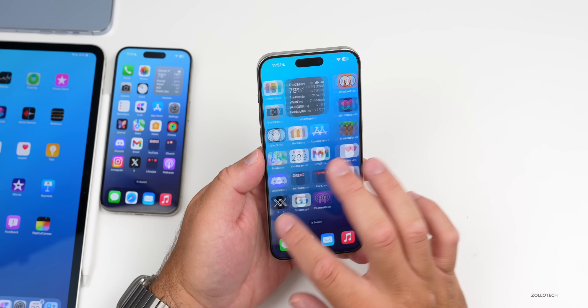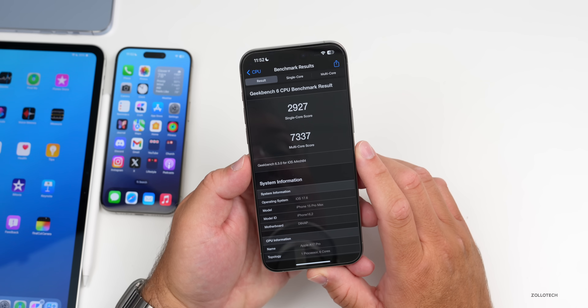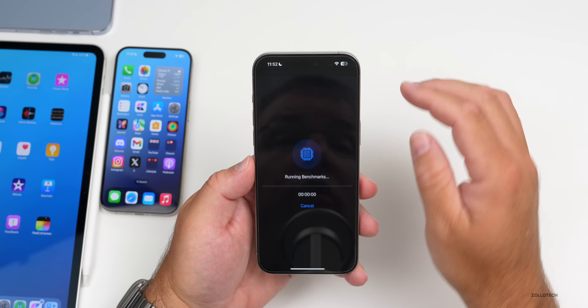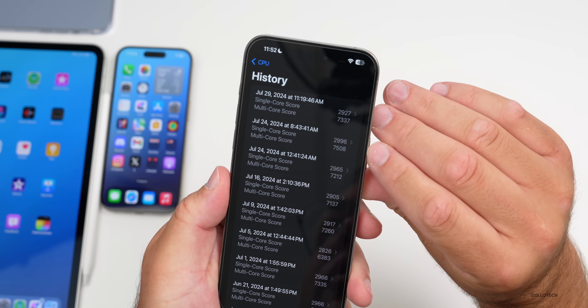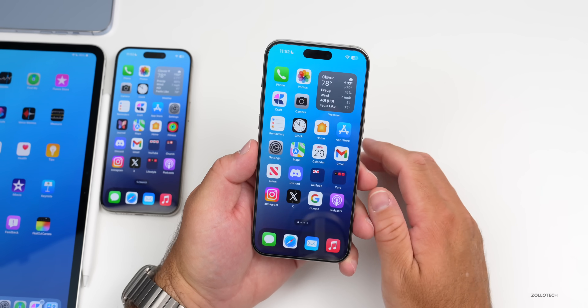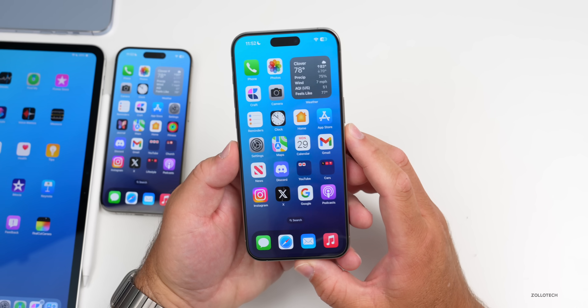As far as benchmarks, things are looking good. In Geekbench, it scores 2,927 for single-core and 7,337 for multi-core. Looking at the history, past scores have been as high as 7,508 — in general, these are some of the best scores seen with iOS 17, so it's definitely an improvement.